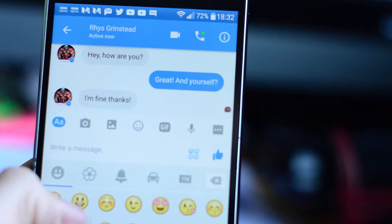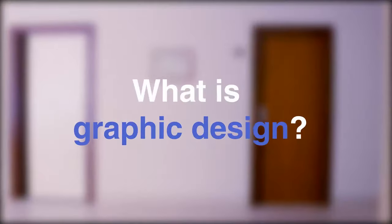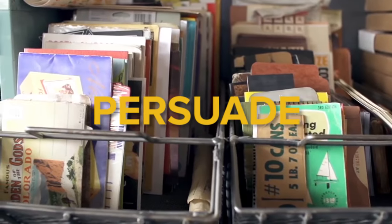Graphic design is everywhere. We see and use it every day, perhaps without even knowing what it really is. So what is graphic design? Simply, graphic design is about communicating — communicating to inform, to educate, to persuade.